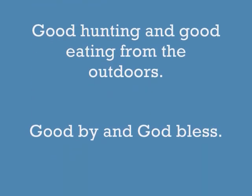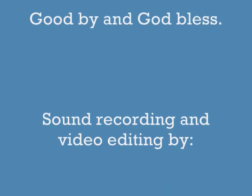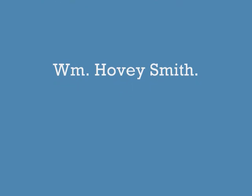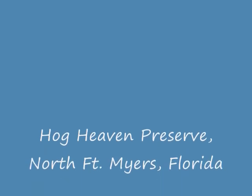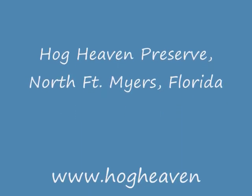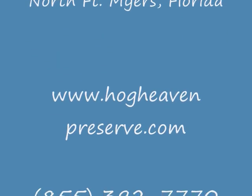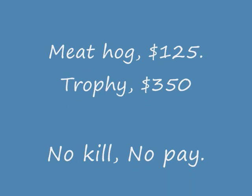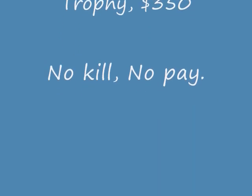Goodbye and God bless. The sound recording and video editing was done by me. If you would like to find out more about hunting at Hog Heaven in North Fort Myers, Florida, you can contact them at www.hogheavenpreserved.com or at the telephone number listed below. No kill, no pay.